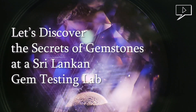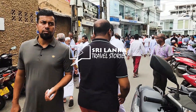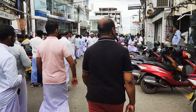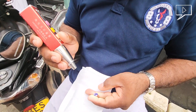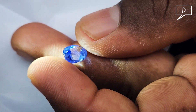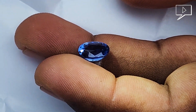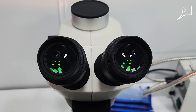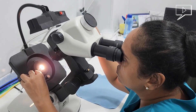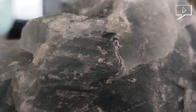Let's discover the secrets of gemstones at the Sri Lankan gem testing lab. Today we are heading to Beruvala, Sri Lanka, home to one of the most vibrant gem markets in the world. We are not just here to explore the market — we are diving deeper to see what's inside these precious gemstones. Join us as we visit a gem testing lab run by a knowledgeable consultant gemologist. As I entered the lab, the first thing that caught my eye was this stunning display of minerals.